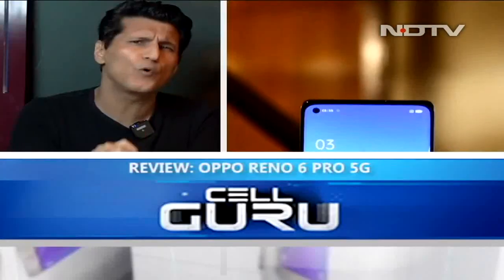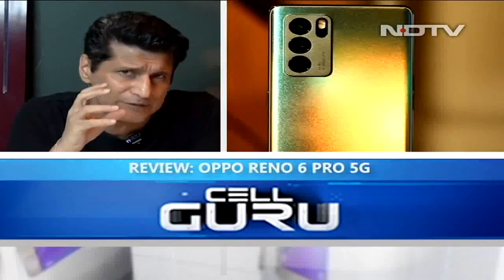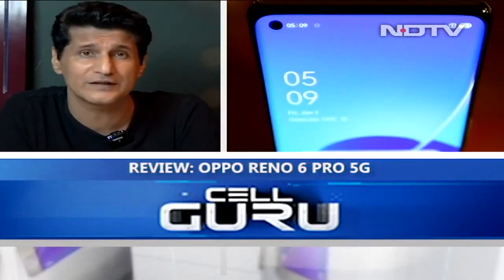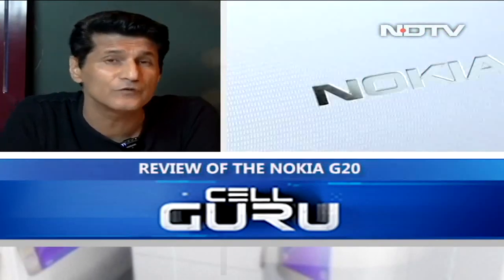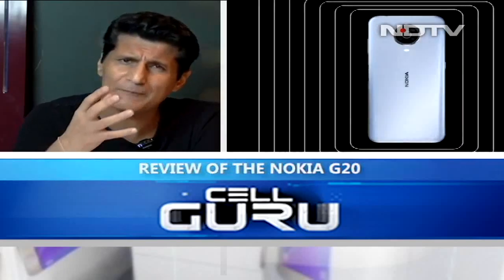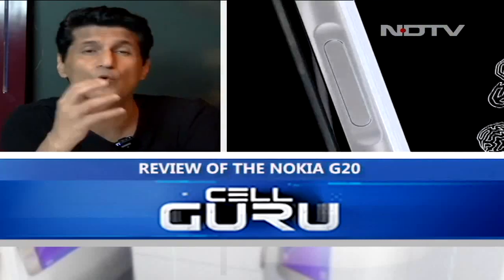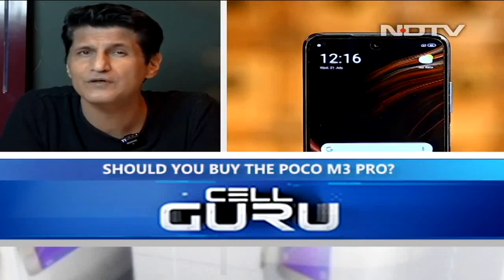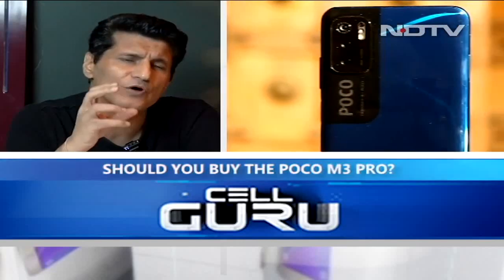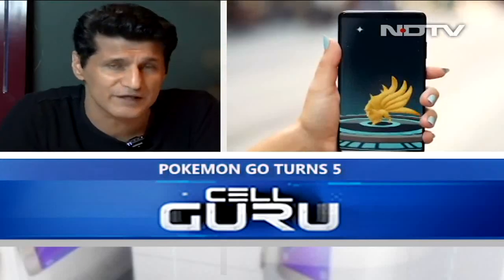Greetings and welcome to the Cell Guru Show. We've got lots of great stuff for you today: the Oppo Reno6 Pro — really good looking with a great camera and a customized MediaTek Dimensity 1200. Then a quick unboxing of the brand new Poco F3 GT. We'll review the Nokia G20, a Nokia phone after a gap, the Poco M3 Pro — most affordable 5G offering from the company — and then a very interesting story about how Pokemon changed mobile gaming forever.